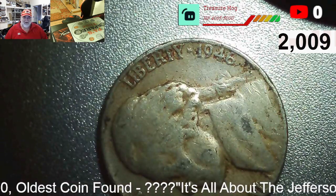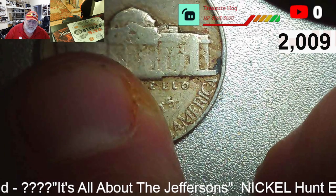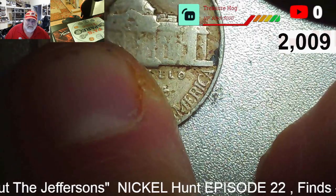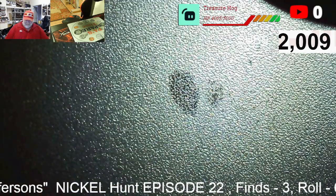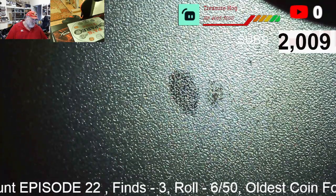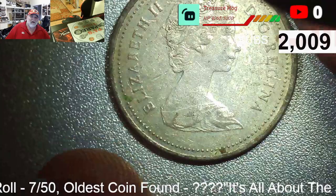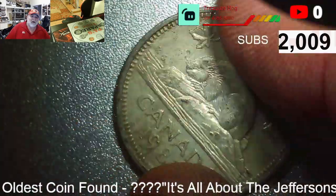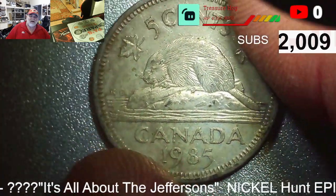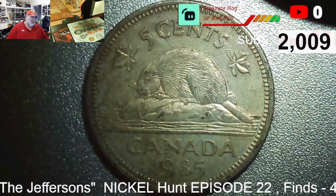Roll six, our third find — another 1946, and I think it's a D. Three finds in six rolls, let's go! Roll seven, find four: we got a foreign. We've got the queen — it's a 1985 Canadian with the beaver. All right, let's keep looking.